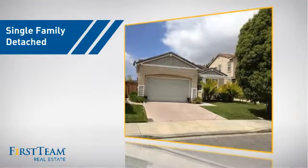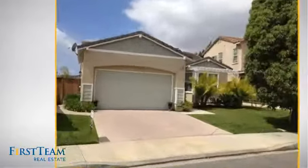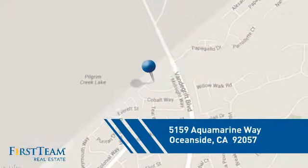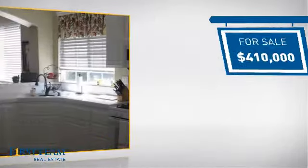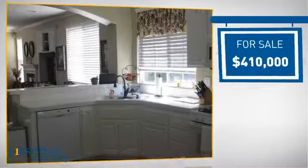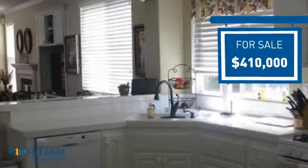This detached home is a great choice for families who want the privacy of their very own lot, and it's located in the Oceanside area. Currently listed at just over $400,000, it offers an excellent value for the area.